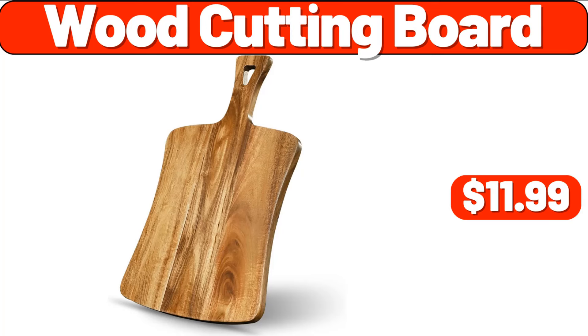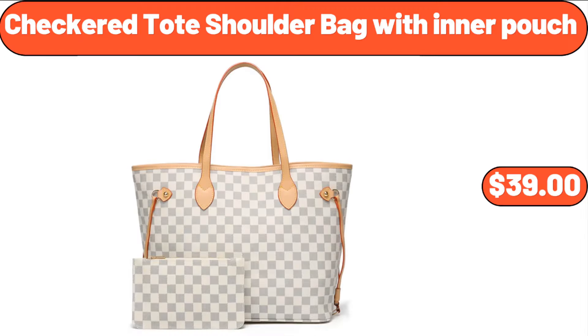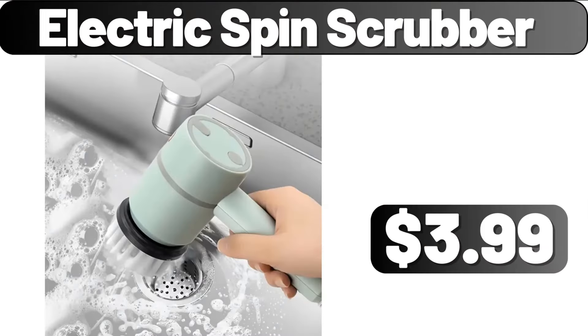Wood Cutting Board, $11.99. Kitchen Shelf Storage, $1.19. Checkered Toad Shoulder Bag with Inner Pouch, $39. 16-Inch Round Mirror for Wall, $28.99. Electric Spin Scrubber, $3.99.